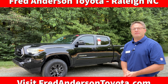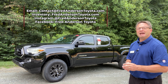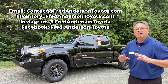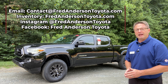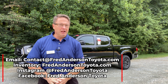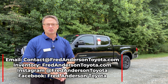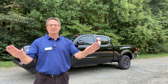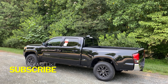Thanks everyone for watching the video. I hope this was helpful to you. Let me know if you're interested in this particular vehicle. Several ways to check our inventory and contact us: you can email directly at contact@fredandersontoyota.com, or go right to our website to contact us and check out all of our cars, trucks, and SUVs — new and pre-owned, all brands — at fredandersontoyota.com. We're also on Instagram and Facebook, showing off pictures of this truck and lots of other vehicles at Fred Anderson Toyota. Thanks so much — we really appreciate you all and we'll see you next time.